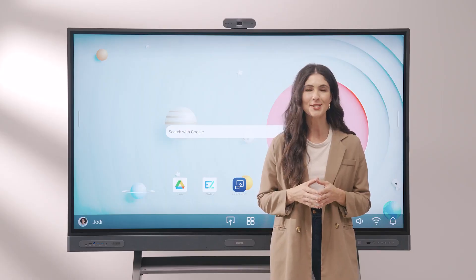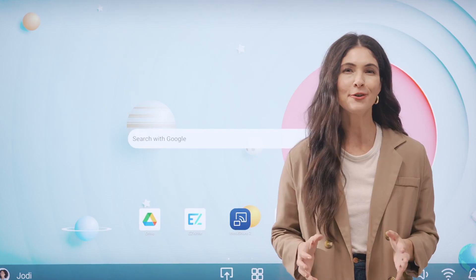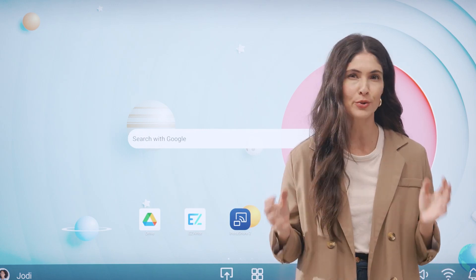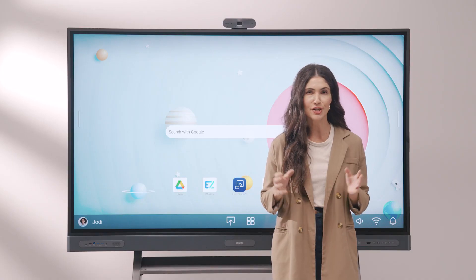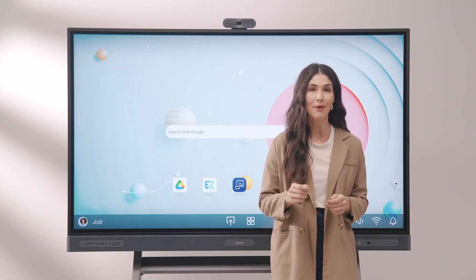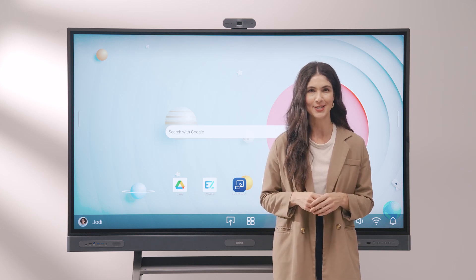It lets you teach in a way that's both familiar, yet efficient. The powerful, yet easy to use, BenQ boards give you all the tools you need to teach your way. They are an all-in-one educational solution designed to inspire creativity, collaboration, and engagement in the classroom.